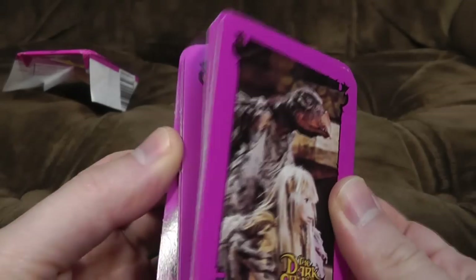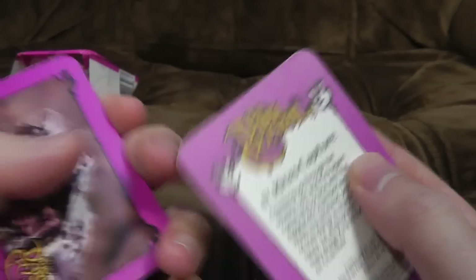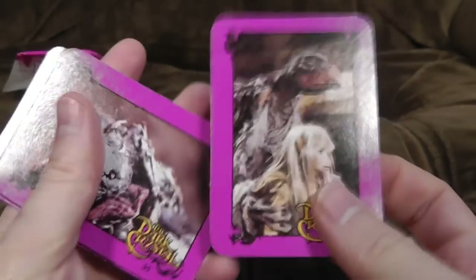I thought these always came with bubblegum. Well, proves what I know. They are set up quite playing card-y. I must say though, it's a very low-quality card — you can see where it's just come off the punch there. And it's really thin for trading cards. Really thin. These things wouldn't last five minutes.